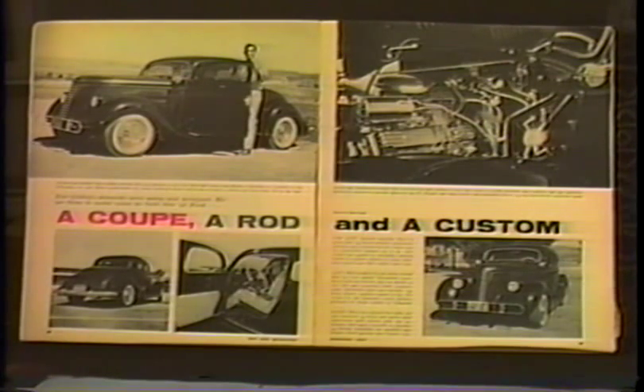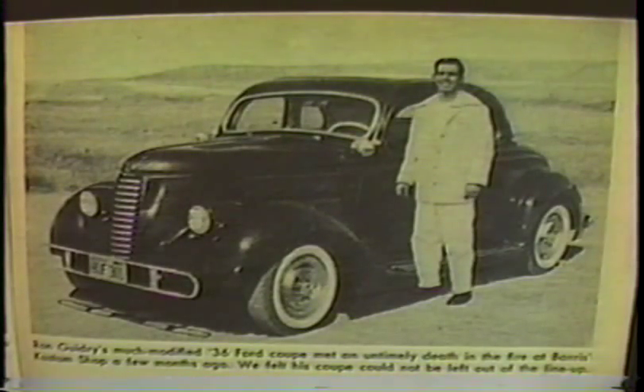This was Ron Guidry's full custom '36 Ford coupe from Long Beach. Ron's coupe was another custom that burned down in the Barris fire. Ron and his coupe were featured in Hot Rod February of '57. Ron was also a member of the Renegades Car Club from Long Beach. Ron and his coupe were featured in Car Craft February of '59 as one of the members for Car Club of the Year.